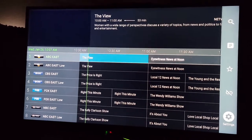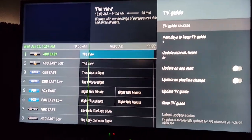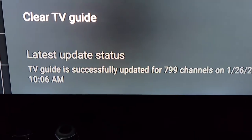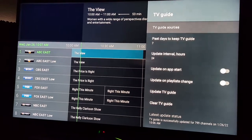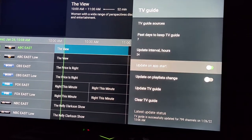Go down to the bottom to Settings and then click Settings. Go down to TV Guide and you can see it's 10:07 right now and my guide was updated at 10:06, so obviously my guide is updating. You can turn on 'Update on App Start' and 'Update on Playlist Change' — just keep those clicked on.